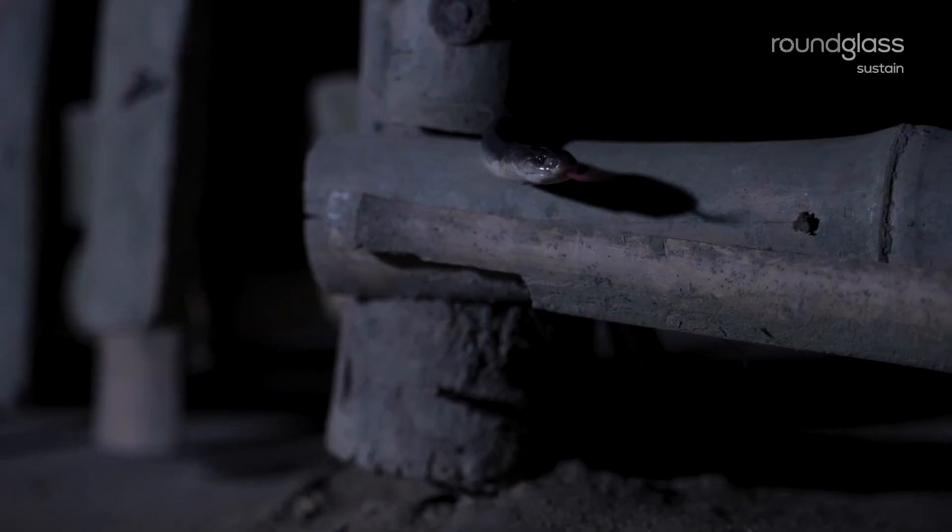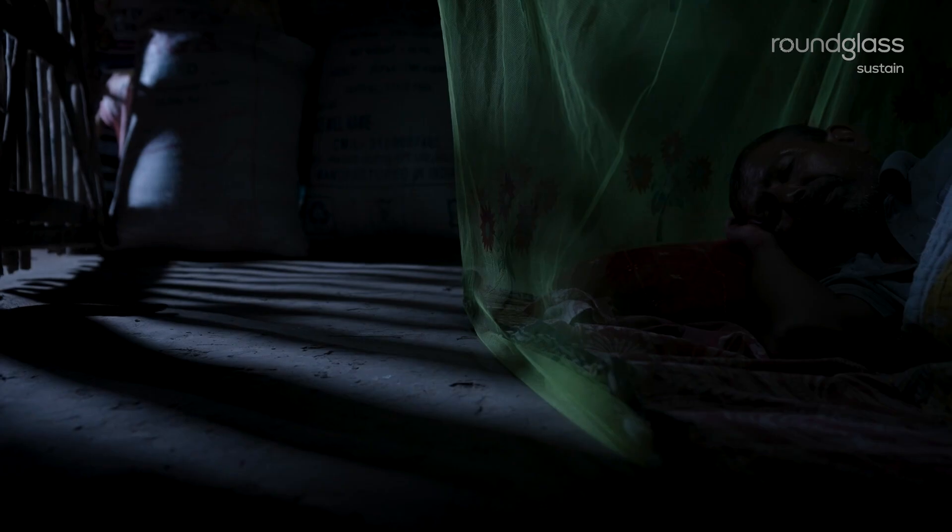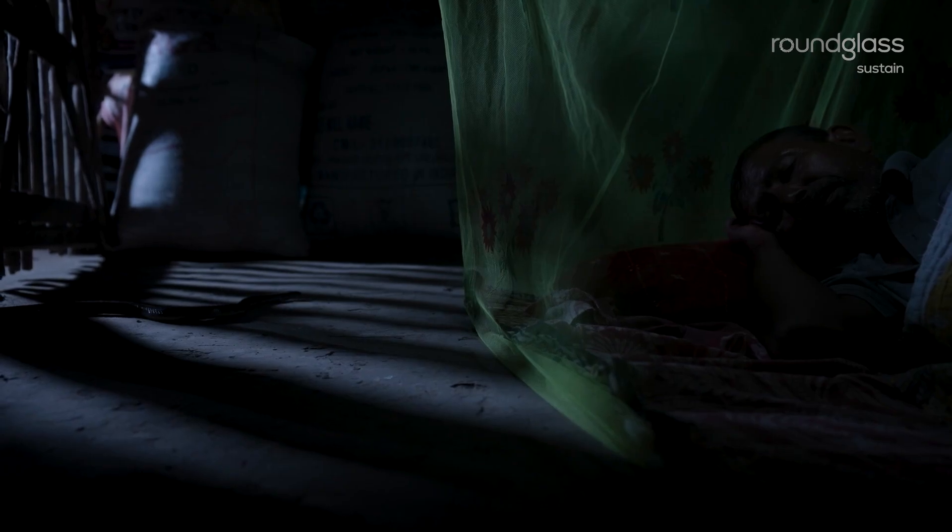The krait's venom is a powerful neurotoxin that can cause paralysis and respiratory failure. But simple precautions, like sleeping under a mosquito net, can help prevent fatal accidents and save the lives of both humans and snakes.